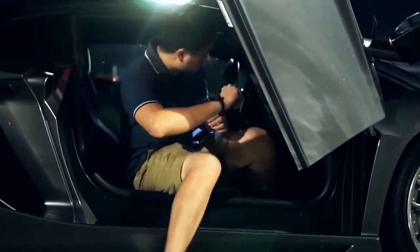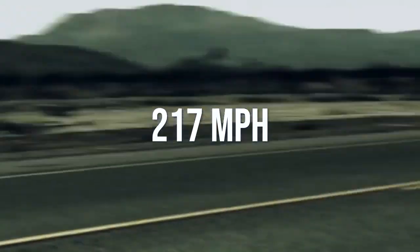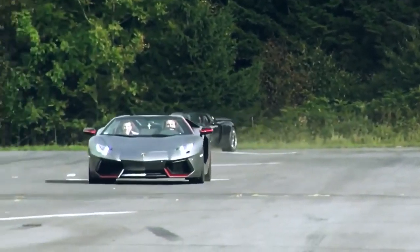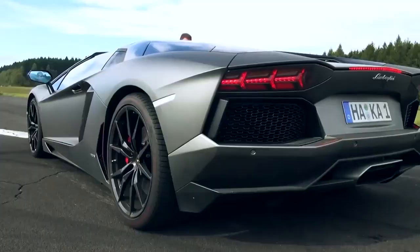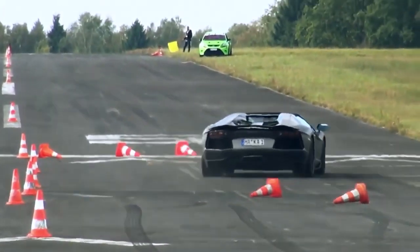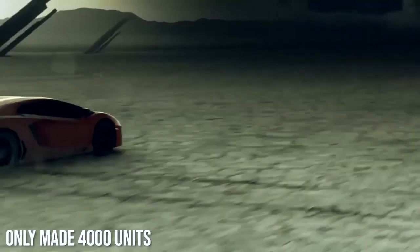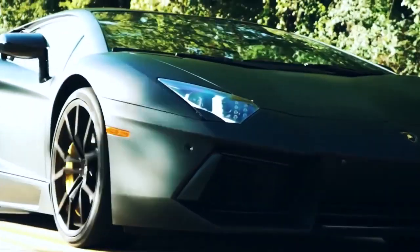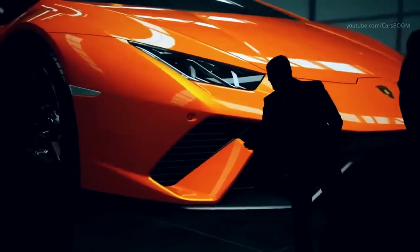Number nine: Lamborghini Aventador LP 700-4 — top speed 217 miles per hour. You might have originally seen this Lambo during the Geneva International Motor Show in 2011, when they officially launched it. It features a 0 to 60 time of 2.9 seconds and was designed as a replacement for the Murcielago when it reached 10 years old. Lamborghini only made 4,000 units, including eight modes to produce the carbon fiber build — 500 units apiece. Once they started making them, it took 15 months to build the initial 1,000 units for customers.